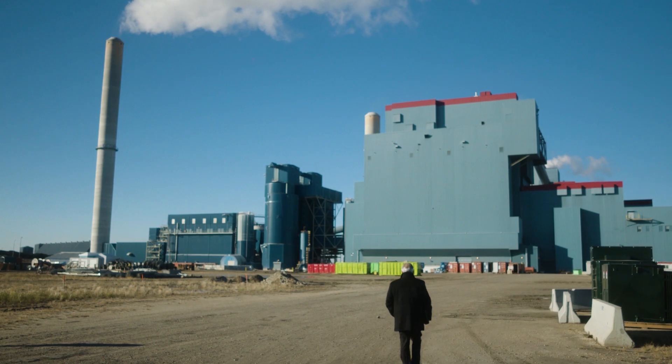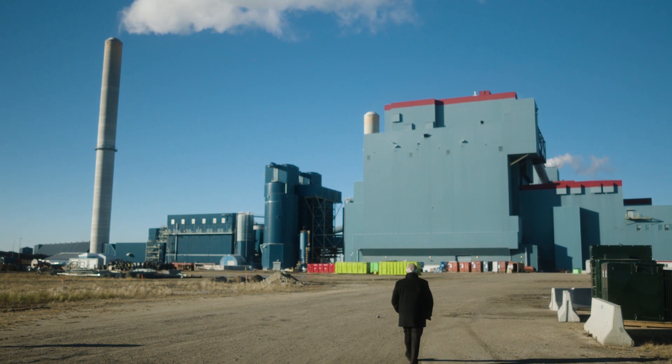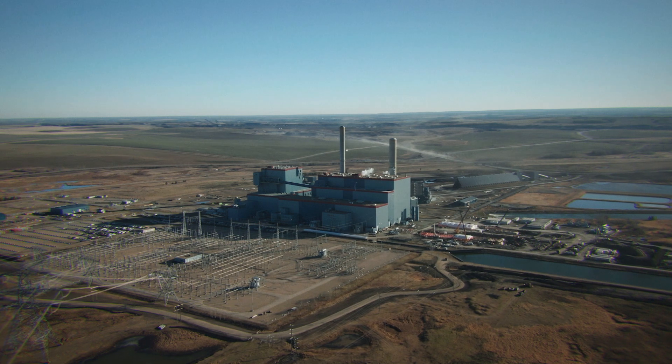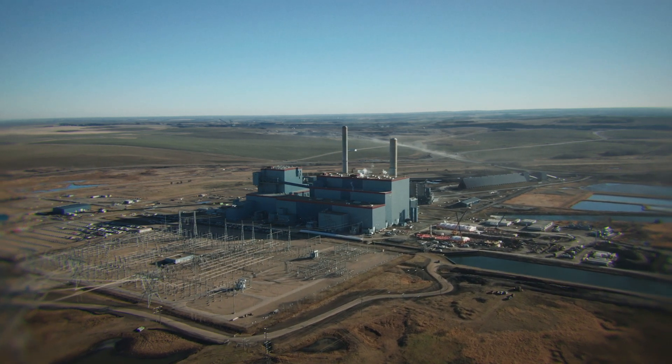ERA is providing Capital Power with $15 million to assist in the construction of the Genesee Carbon Conversion Center.